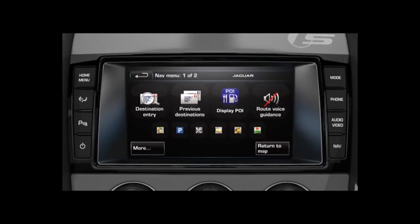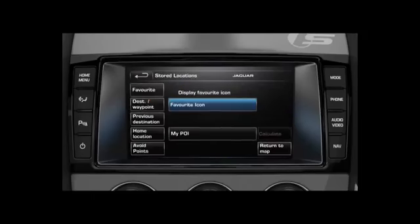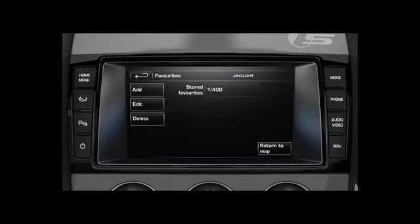To store a location, touch the More soft key from the navigation menu. Touch the Stored Locations soft key. Touch the Favourite soft key. Here, you can also edit and delete existing memory points. Touch Add to store a memory point.